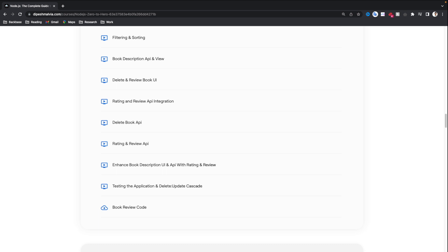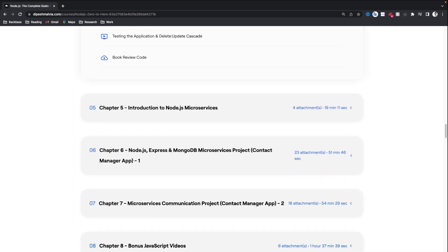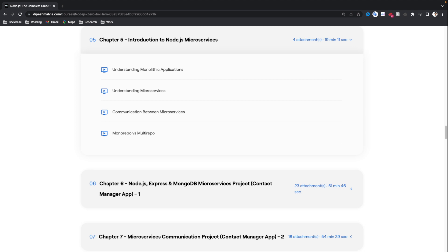Once you have a grasp on this project, we are going to move to a more interesting topic — Node.js microservices. We start with initial basic understandings of microservices concepts. We will understand monolithic applications, what they are, and what are the drawbacks and limitations of using such applications. We will understand why microservices is so powerful and why it is being used. We will also need to understand communication between different microservices, and what is the best approach to manage our codebase — whether we go for a mono repo or a multi-repo.